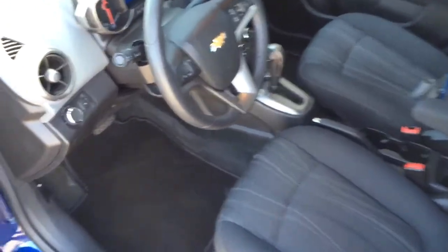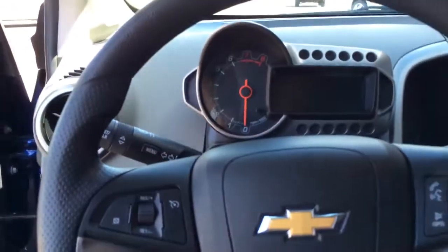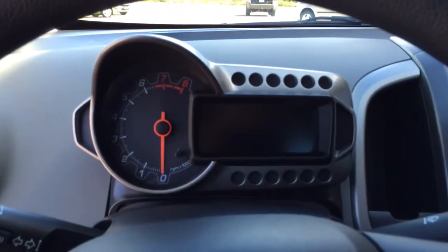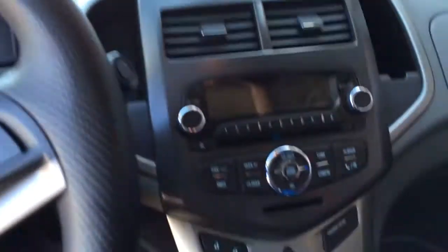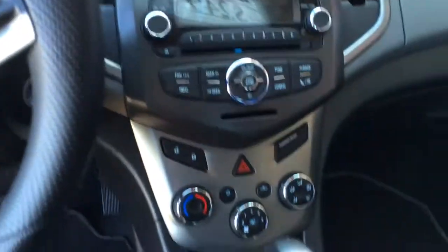Black cloth interior, automatic headlights, tilt and telescoping steering wheel with cruise control, stereo controls, Bluetooth hands-free setup, neat digital gauge setup, heat and air conditioning, automatic transmission, CD player with auxiliary input for MP3.